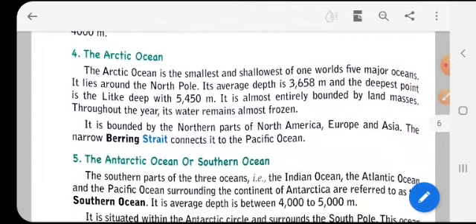The Arctic Ocean is the smallest and shallowest of the world's five major oceans. It lies around the North Pole. Its average depth is 3,658 meters and its deepest point is the Litke Deep at 5,450 meters. It is almost entirely bounded by land masses, and throughout the year its water remains almost frozen since it lies near the poles.